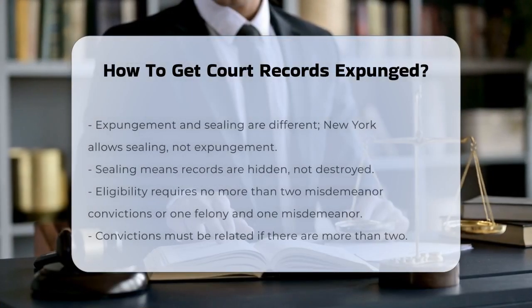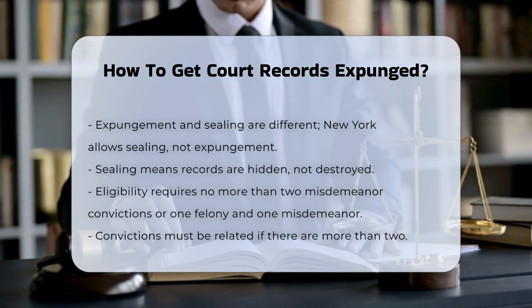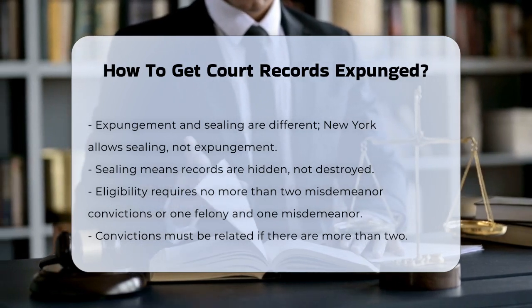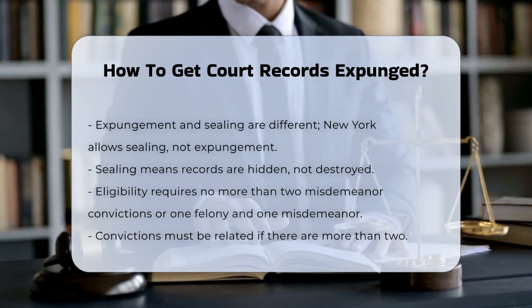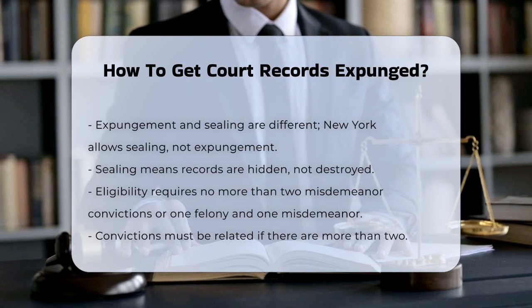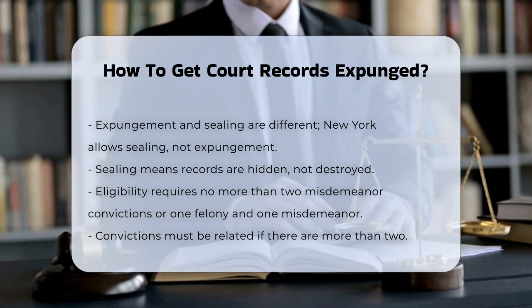You're wondering how to get your court records expunged? Let's break it down step by step. First, it's important to understand that expungement and sealing are not the same, especially in New York. Expungement means the record is completely destroyed, but New York doesn't allow expungement. Instead, it allows sealing of certain records.